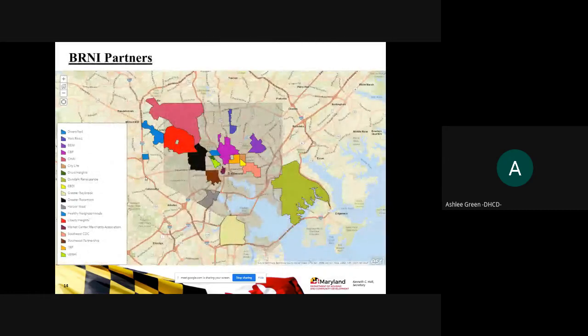The map shows the current BERNIE partners and their locations. If you're looking to do a project within one of these areas, please refer to this map and reach out to those organizations.